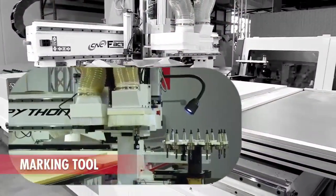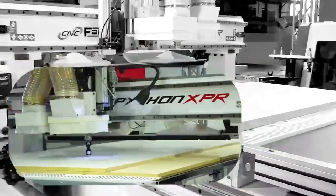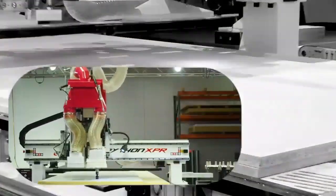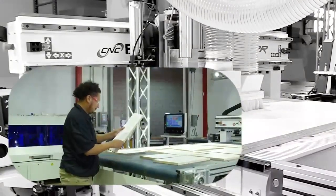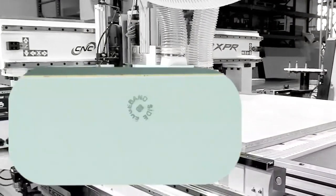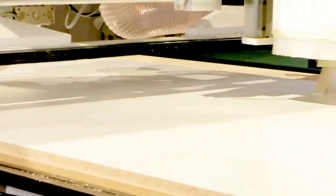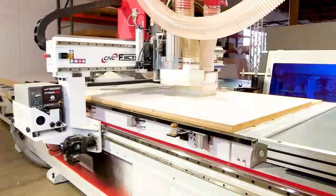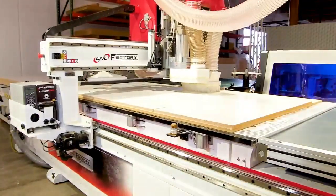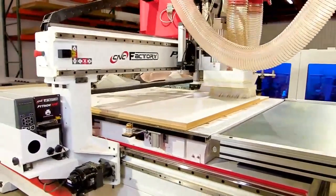Another huge production booster is using vision marking tools. Your CNC will mark components with secondary production instructions, such as what side to edge band or what side to install hidden fasteners. The operator goes from CNC directly to secondary production, removing another stop sign and eliminating human errors associated with trying to mark parts correctly. No thinking and no mistakes.